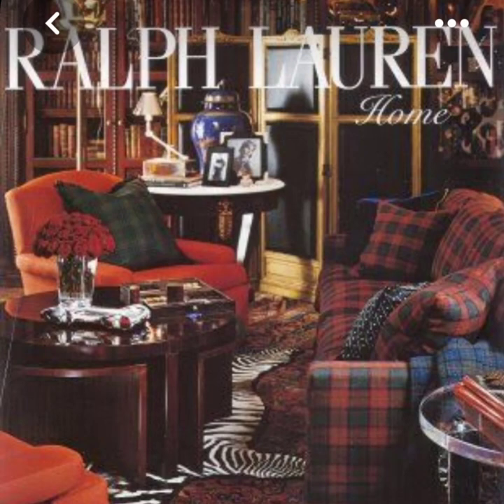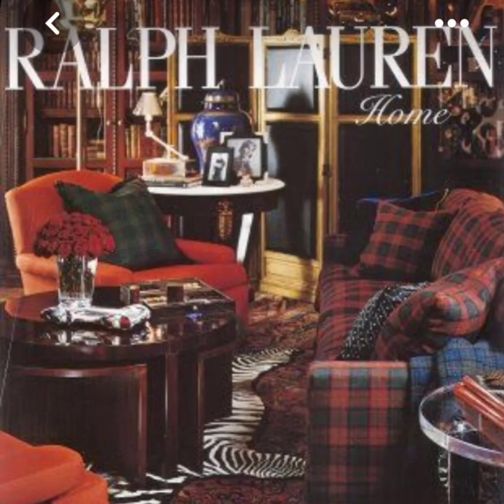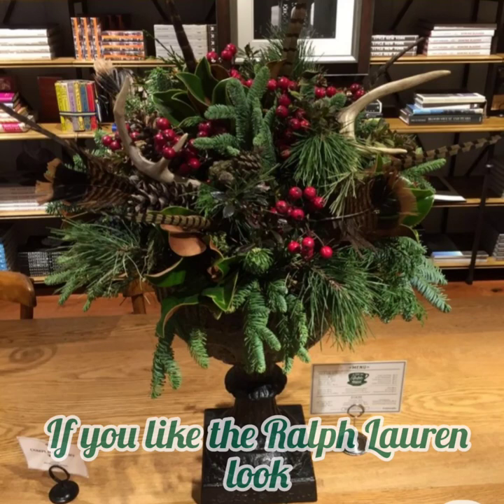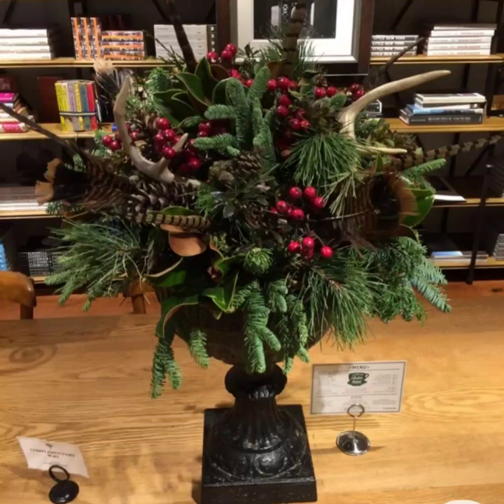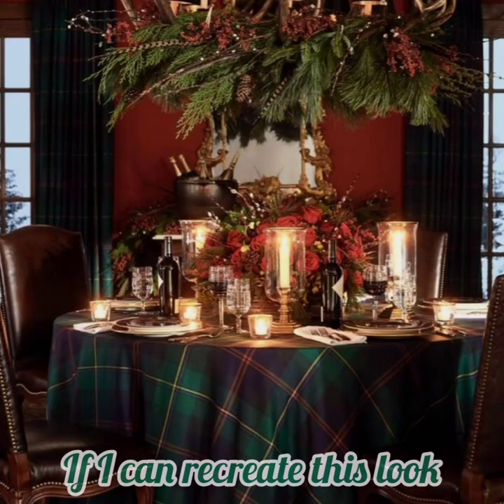Hi everyone, welcome back to my channel. So as always, we're always looking for some new inspiration for our Christmas decorating. And this year, especially with having to use a lot of what we have in our house, I thought it was a good time to take a look at some inspiration through Ralph Lauren. I think he is an absolutely brilliant designer. I feel he's very moody and dark and very masculine. It has a very outdoorsy kind of feel, which reminds me of old fashioned Christmases and Christmases of the past.